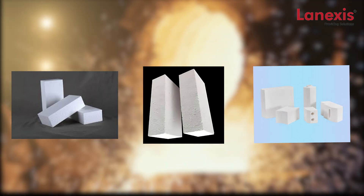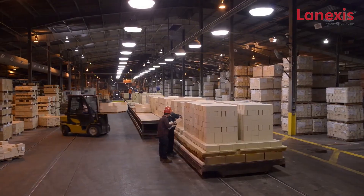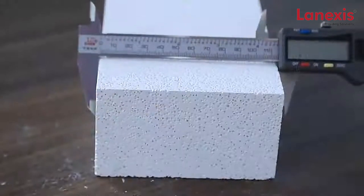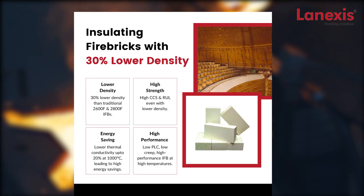Microporous insulation also gives an option to reduce conventional insulation thickness by half. We provide mullite and bubble alumina insulation bricks which exhibit high chemical and mechanical stability. These are suitable for applications at service temperatures ranging from 2300 degrees Fahrenheit up to 3300 degrees Fahrenheit.